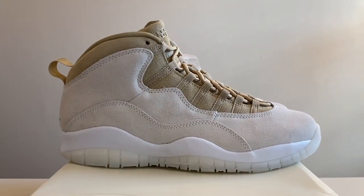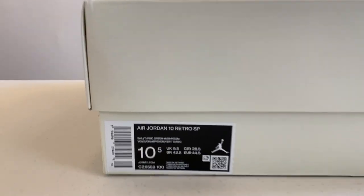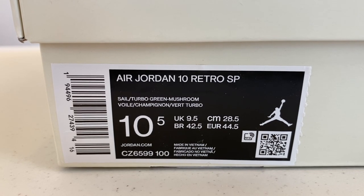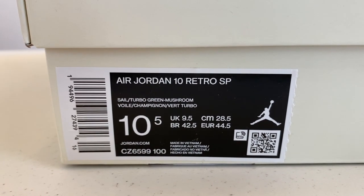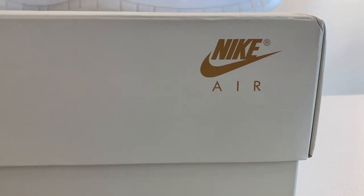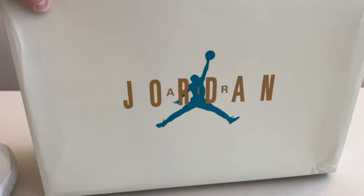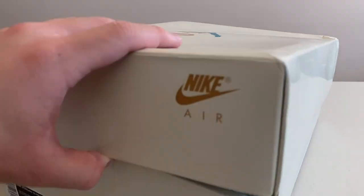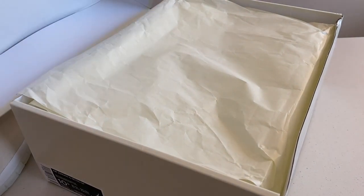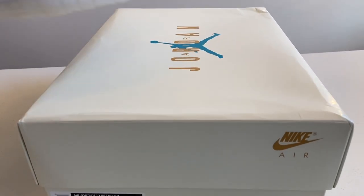Here we are with the sneakers. Before we dive into the shoes themselves, let's take a look at this special box. On the size tag we have Air Jordan 10 Retro SP in Sale Turbo Green and Mushroom. It doesn't have the price tag attached but it was $200 US direct from Soul Fly. On the front we have a Nike Air logo, and on the top of the box we have Air Jordan and the Jumpman in that Turbo Green color. It opens up with paper inside in a similar tinted color — no special Soul Fly branding beyond that.